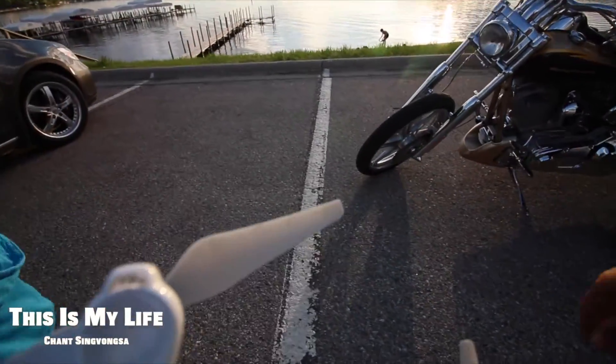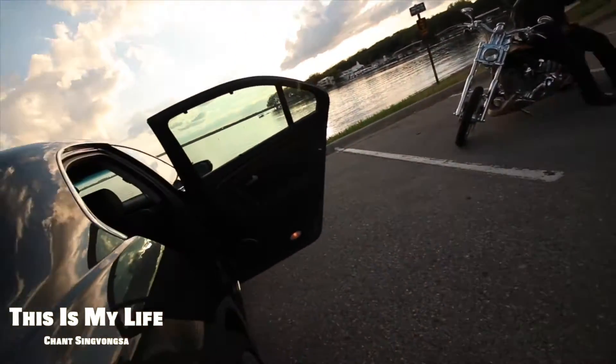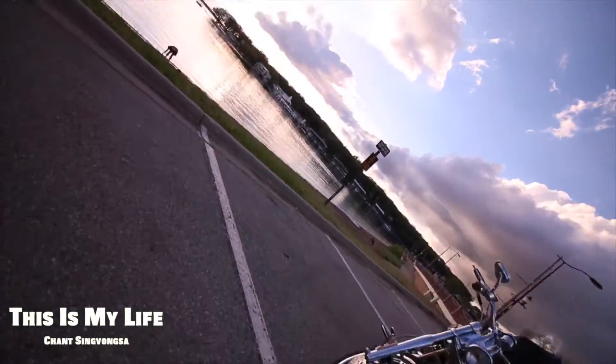Did you get some pretty good video? Oh yeah, yeah. You doing bad? Yep, I got a car. Alright, you have a good night, man. Yeah, you too.